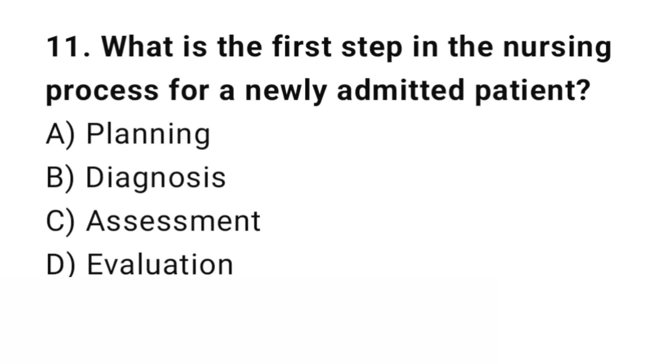Question number 11. What is the first step in the nursing process for a newly admitted patient? The right answer is C: Assessment. Assessment is the first step to gather data for diagnosis and planning.